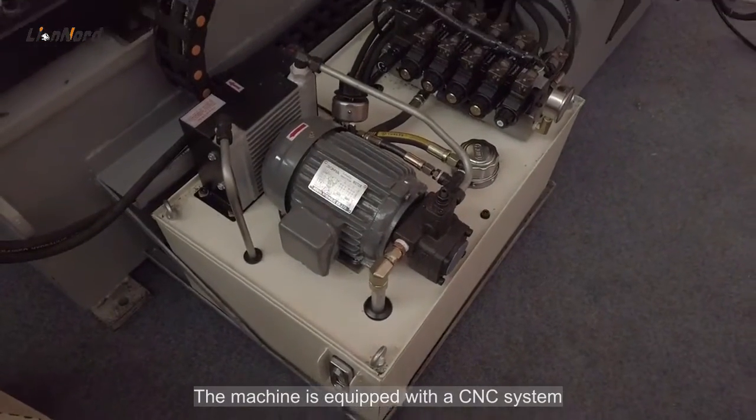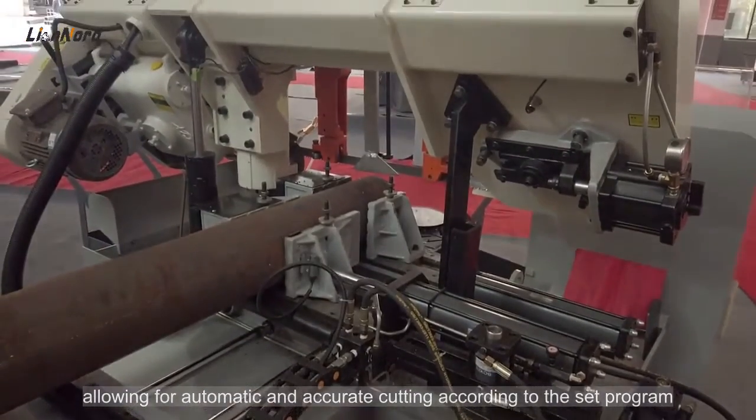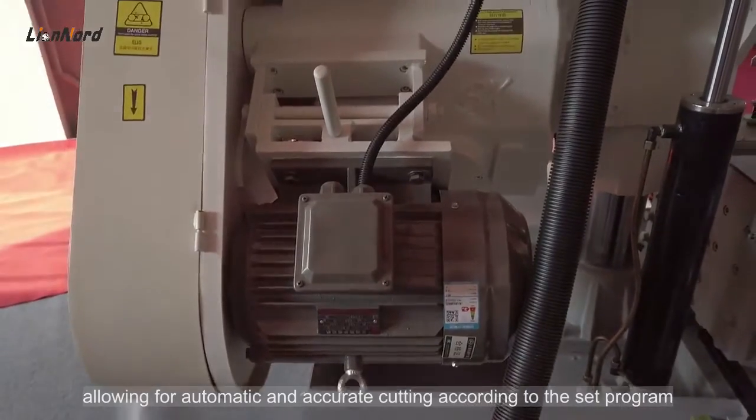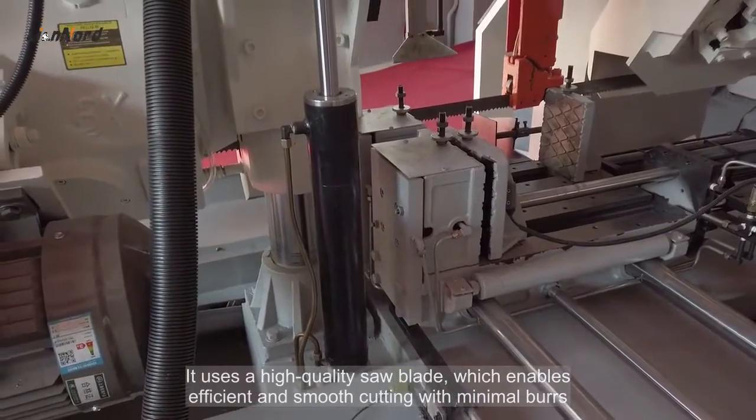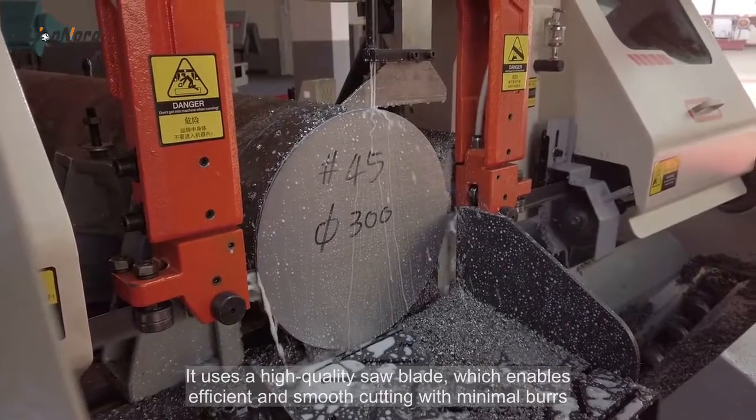The machine is equipped with a CNC system, allowing for automatic and accurate cutting according to the set program. It uses a high-quality saw blade, which enables efficient and smooth cutting with minimal burrs.